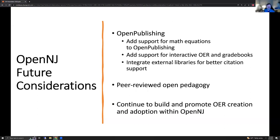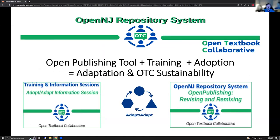Some of the OpenNJ future considerations we're looking at: we would like to support math equations — that's something not currently on our timeline. We'd like to support interactive OERs and grade books at some point, because those are super convenient to have in the same interface for students. And better support for peer-reviewed open pedagogy, of course, and just continue to promote OER creation and adoption within OpenNJ. With that, I'll pass you back to Rob and Steve.